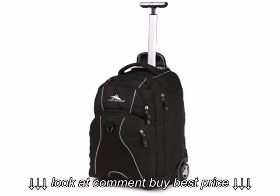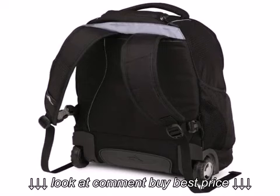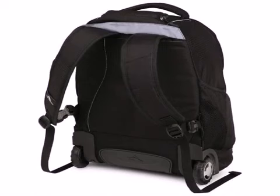Large corner mounted wheels and flush mounted single tube telescoping handle. Contoured, adjustable Vipel mesh padded shoulder straps tuck away inside the padded back panel.